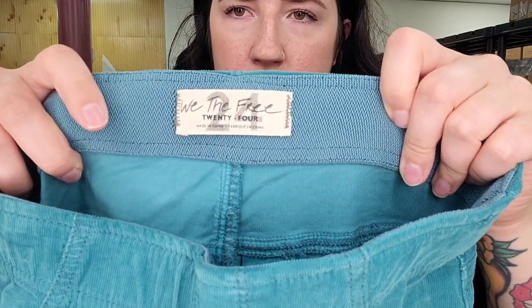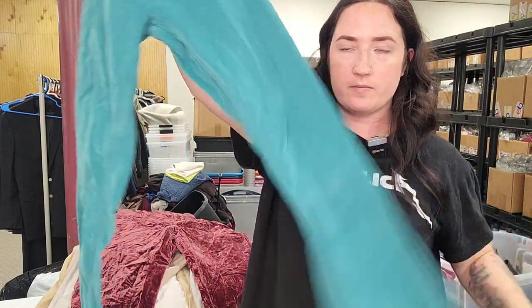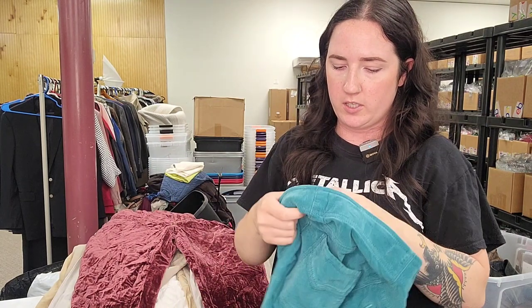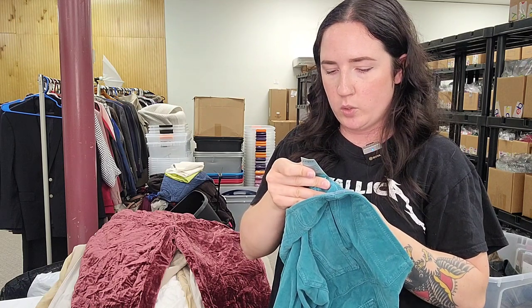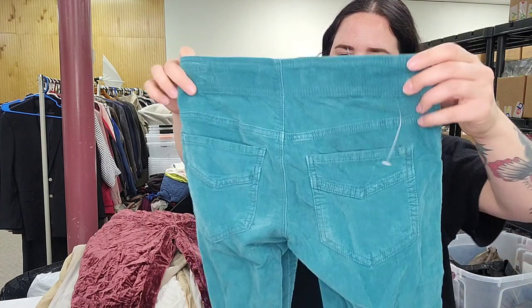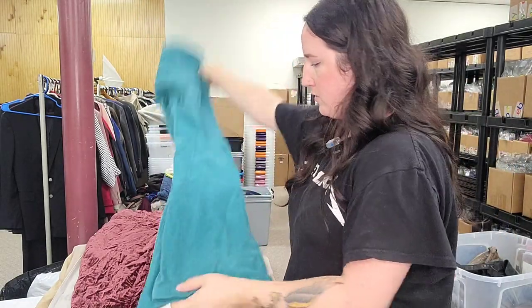A pair of We the Free size 24 corduroy flare pull-on pants. OB number OB 910963. These pull-on pants do well. Listed as flare corduroy pants.